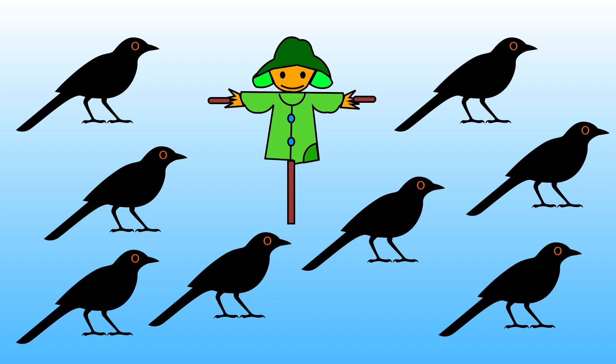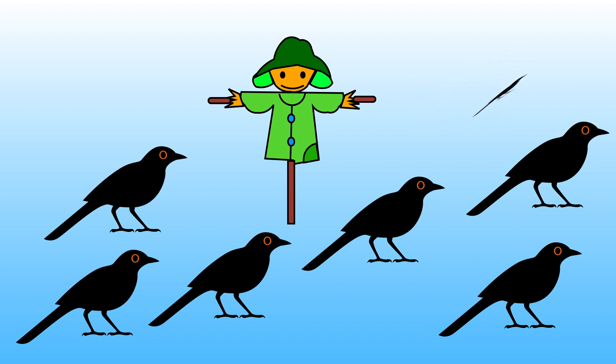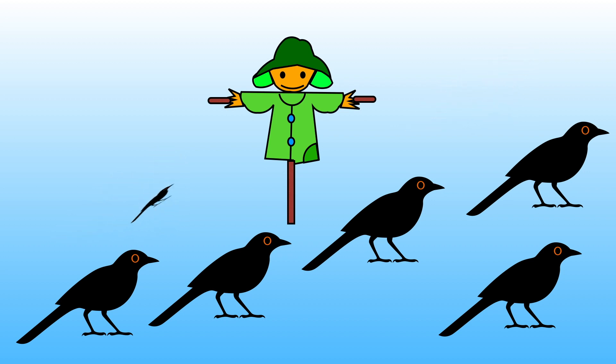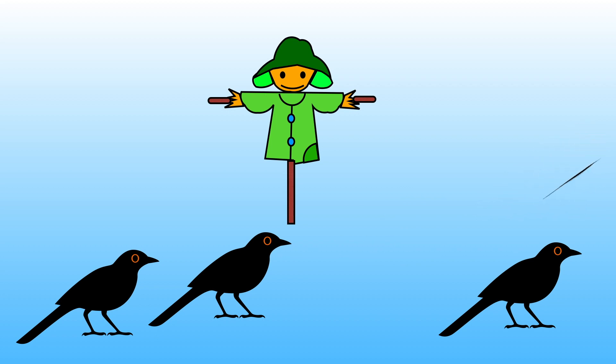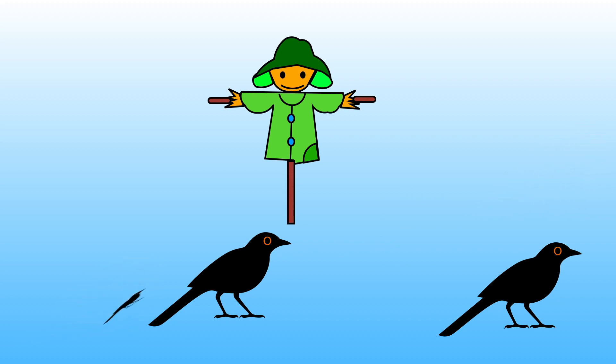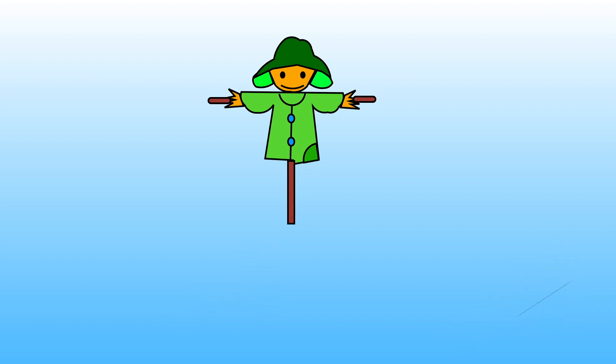Let's count them together to see if you were right. 1, 2, 3, 4, 5, 6, 7, 8. There were 8 birds altogether.